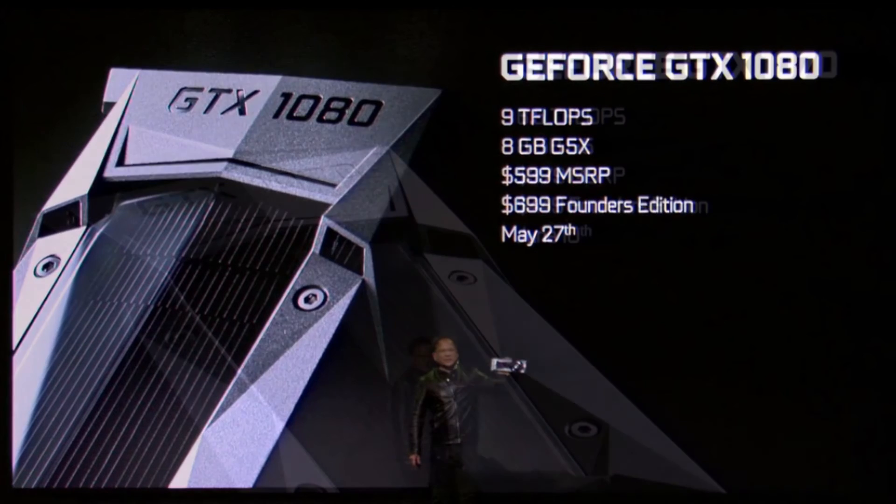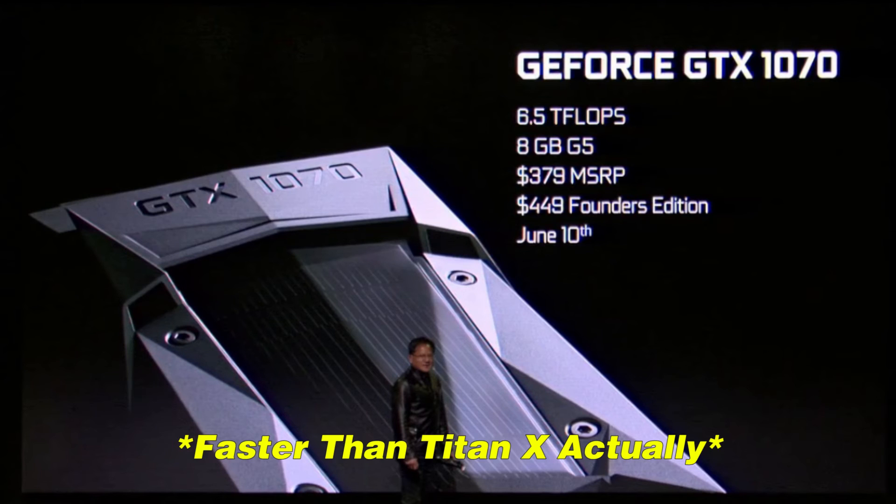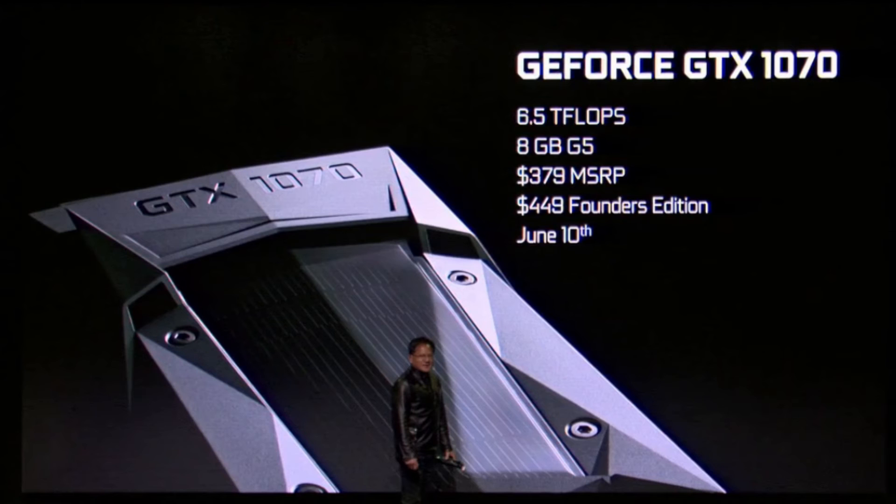In the last few minutes they also revealed the GTX 1070. It will have 6.5 teraflops of compute performance and 8GB of GDDR5 memory — not GDDR5X, which is a bit disappointing but makes sense. They said it would be as fast as the Titan X for only $379 MSRP and $449 for the Founders Edition. If it really is as fast as a $1000 Titan X at only $379, that's very impressive value for money. The GTX 1070 launches on June 10th, after Computex.